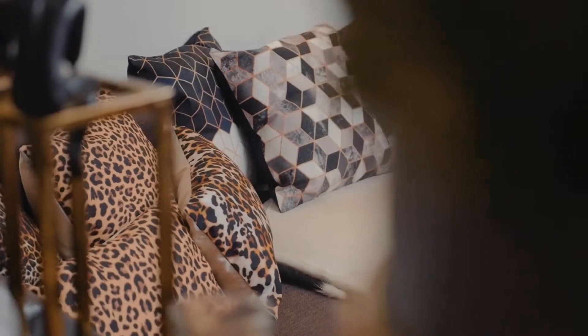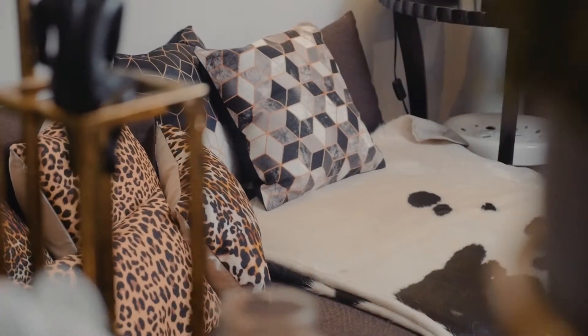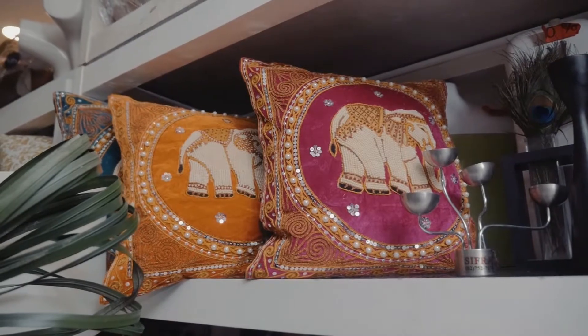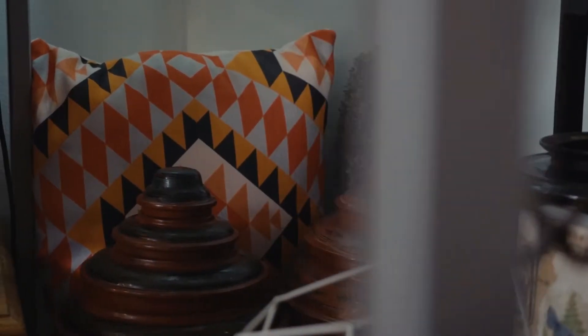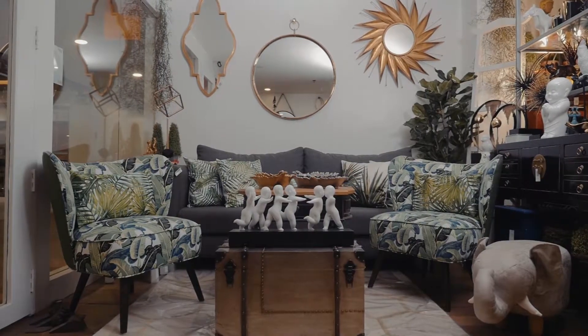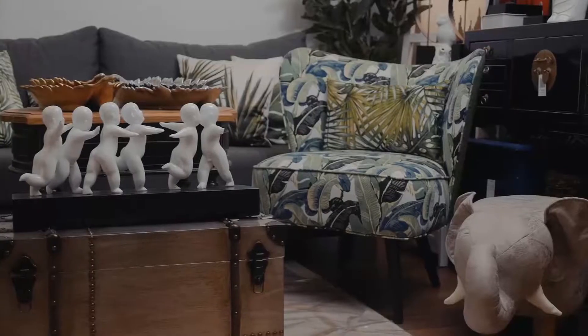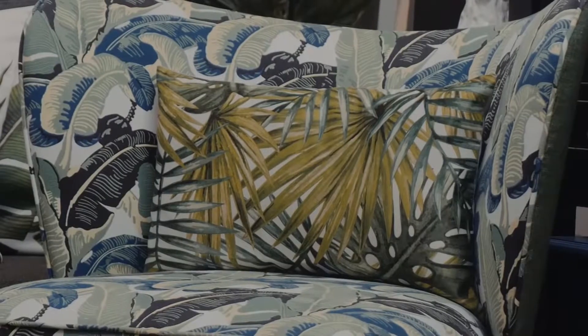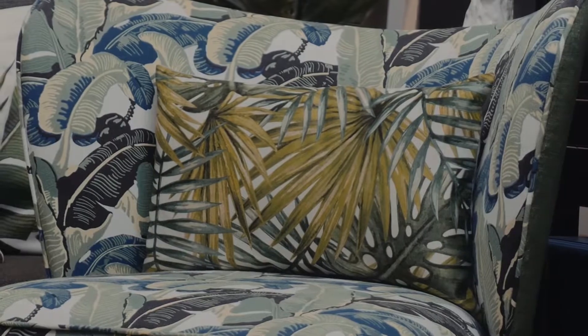Throw pillows come in different sizes — normally 18 by 18, which is the standard size, but we also have 20 by 20, which is a little bigger. These are really fast-moving items. Most people already have their own pillow inserts at home, so they basically just buy the cover since they already have the inner filling.